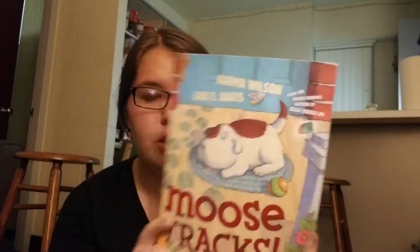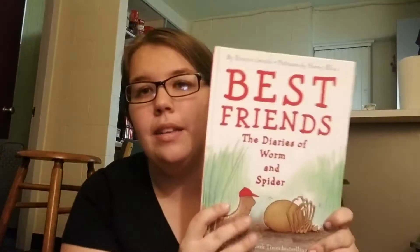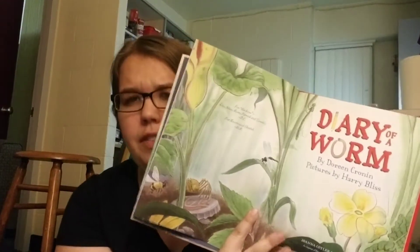I forgot a few more picture books. This is called Moose Tracks — I don't believe I've read this before, it looked cute. I kind of flip through books and half-read them. Sometimes I'll fully read them before I buy them, but this was a 50 cent book so I thought it was worth it. Best Friends: The Diaries of Worm and Spider — I remember it from my childhood. It's got The Diary of a Worm and The Diary of a Spider in one, so it's two books in one. I'm pretty sure I got it for 50 cents at Goodwill.